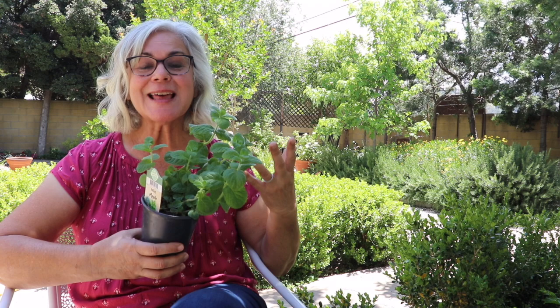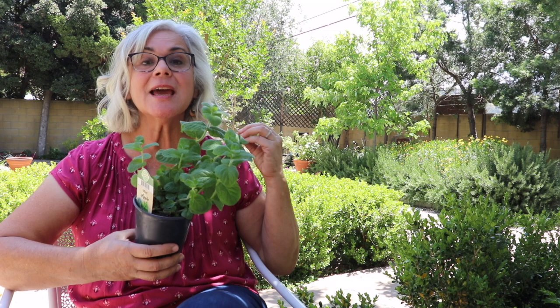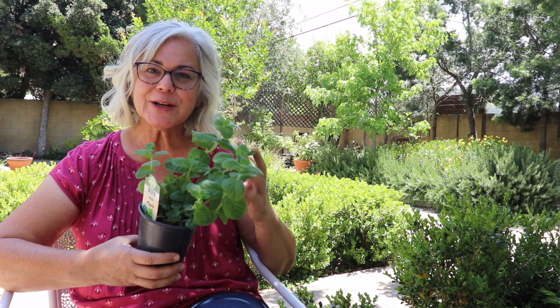Mint is actually a gateway herb into using herbs medicinally — at least it has been for me. My hope is that mint will become the same to you: a way to start using herbs, using plants that you grow medicinally. Anything that we can do at home, anything where we do not reach for something from the drugstore to help with headaches, to help with nausea — I want us to do that. I want us to learn to take care of these bodies we've been blessed with as best as possible at home, always knowing we can go to the doctor if we can't take care of it first.